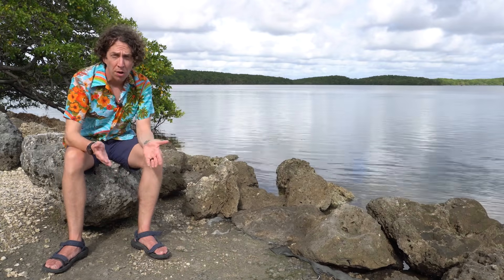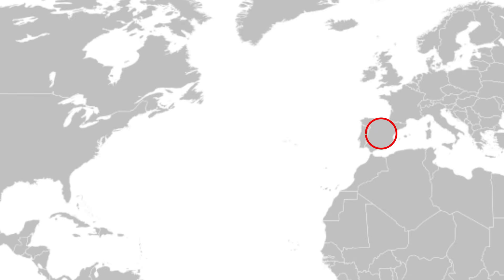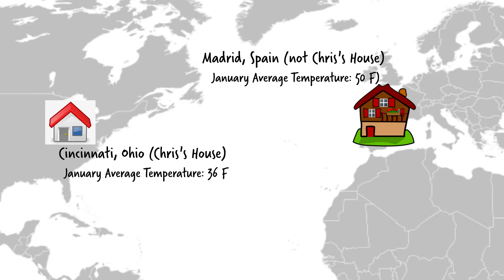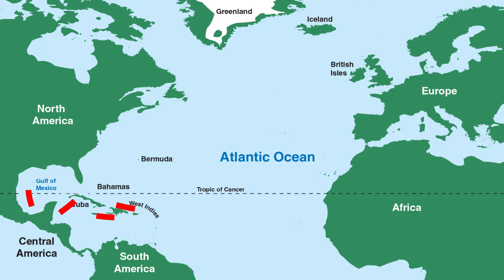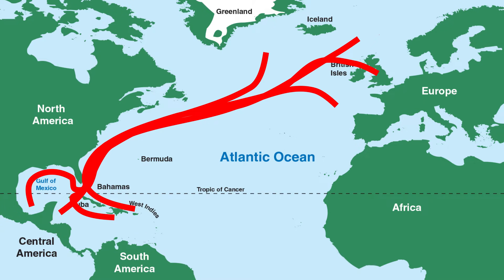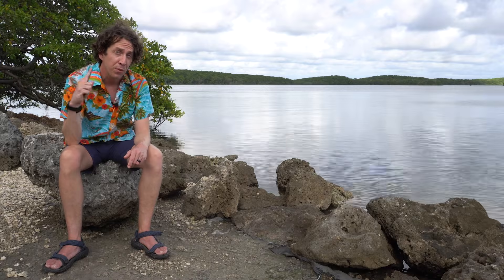Ocean currents don't just move water around the planet — they're also a huge factor in local climates. Most of continental Europe is north of the United States. Based on latitude alone you'd expect Spain to have roughly the same climate as Ohio, but that's not the case at all. The Gulf Stream, the current that runs around Florida and through Biscayne National Park, brings warm water from the Caribbean north all the way to Europe. Without the Gulf Stream, Europe would experience much cooler temperatures than they do today. Ocean currents are one of the most important ways heat moves around the planet.